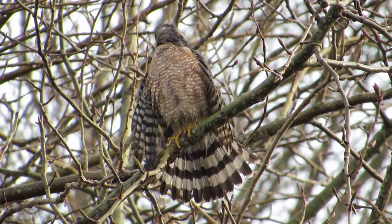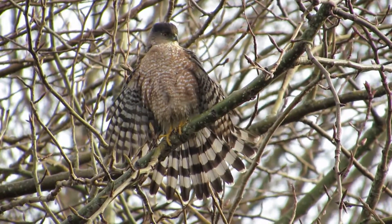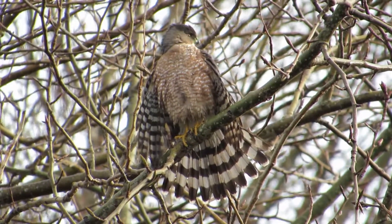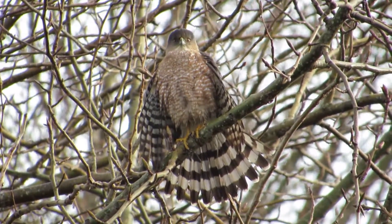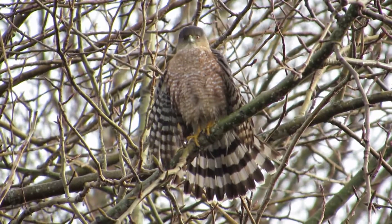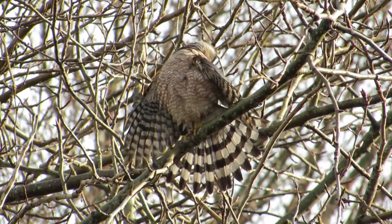Beautiful markings and bars on the wings also. Look at that - fully fanned out now, this is just absolutely wonderful. We've been wanting to get a front side view like this, so we're going to enjoy this. Look how yellow those feet are - this is a healthy bird. We saw another adult Cooper's Hawk at another location today. Working on those breast feathers - very content, happy bird.